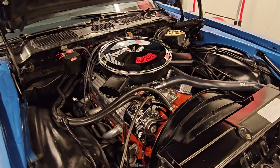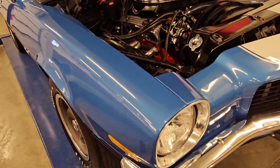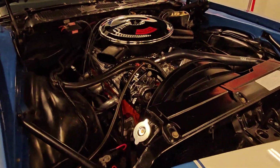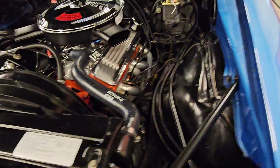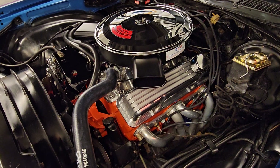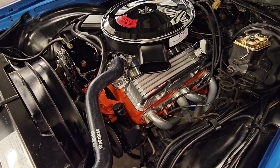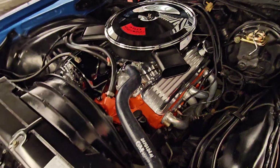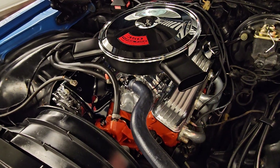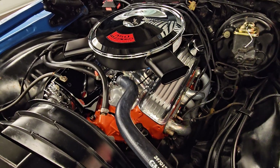Hey, good afternoon friends. Jeff from Bygone Classics with our gorgeous Mulsanne Blue with white stripes 1971 Camaro Z28, outfitted with a stock-appearing 350 dressed as original as we could get it. But this is no stock '71 low-compression LT1 that the Z28 had at this point — this gal is angry, my goodness.